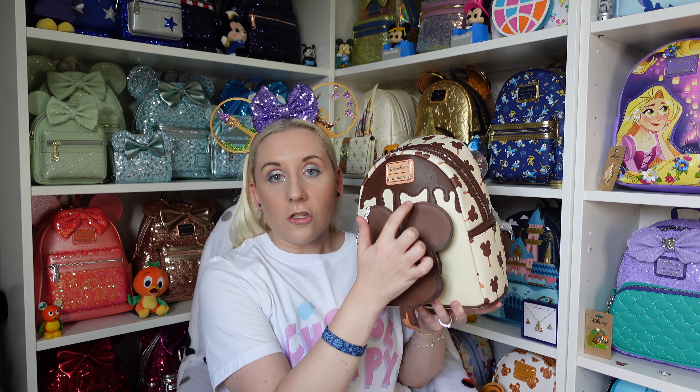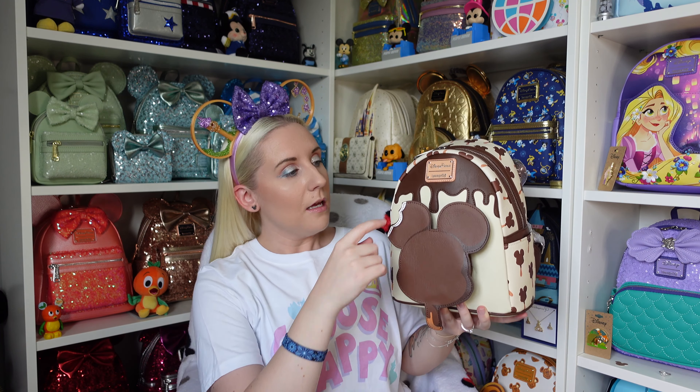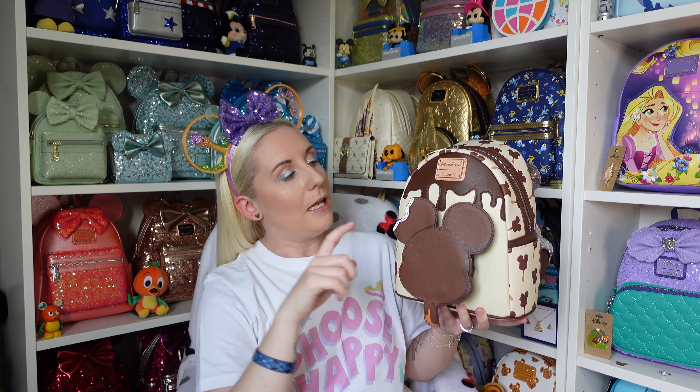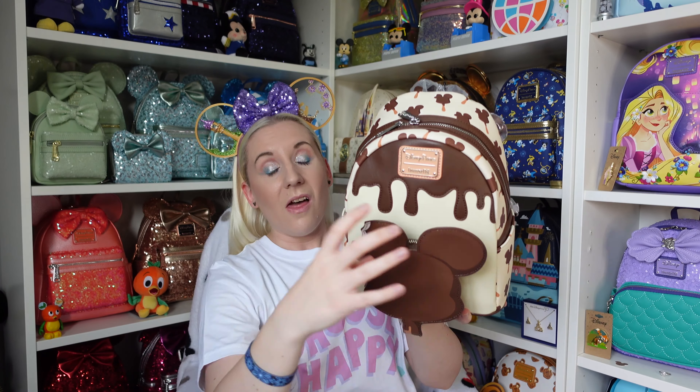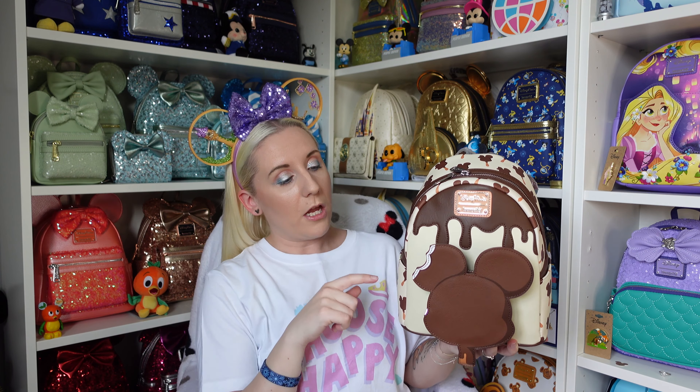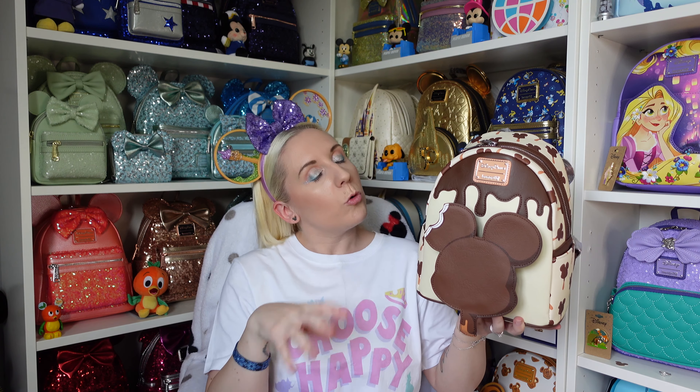They do have matching ears and spirit jersey — they all have a matching spirit jersey. They've done this design on the spirit jersey so the bottom is like the cream ice cream colour and all across the top where it says Walt Disney World or Disneyland it has that dripping chocolate effect, which I quite like. But they only had the Disneyland jersey. I personally prefer the Disney World ones because we've not been to the California Disneyland — we've been to Disneyland Paris but not California. I kind of want to visit there first before getting the jerseys.